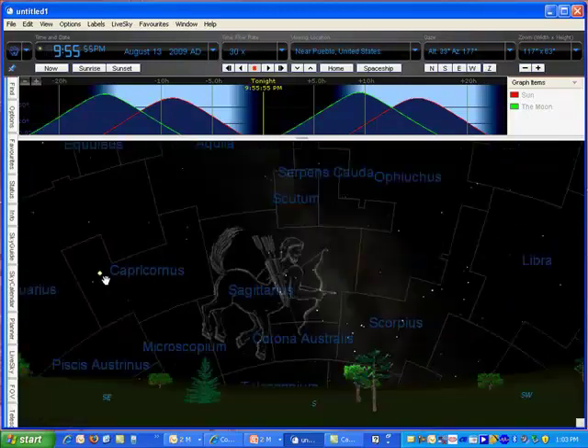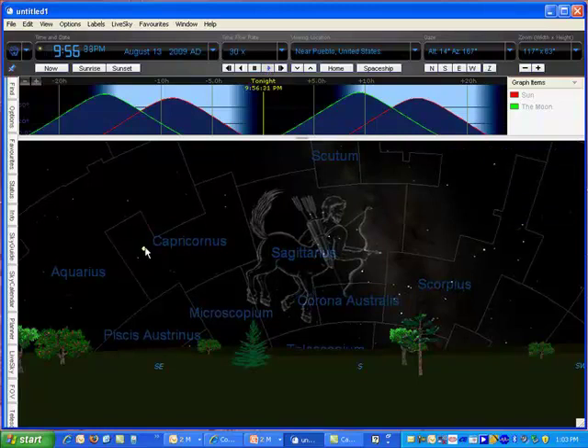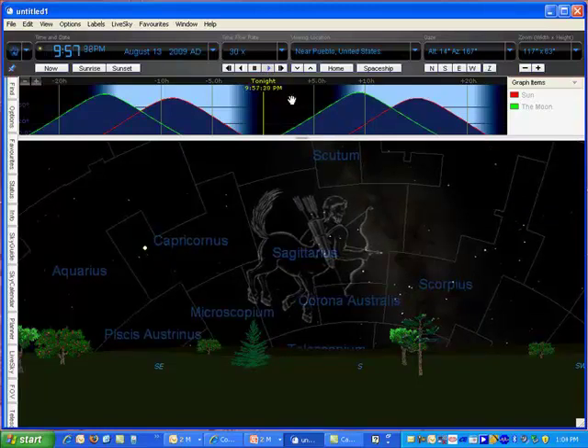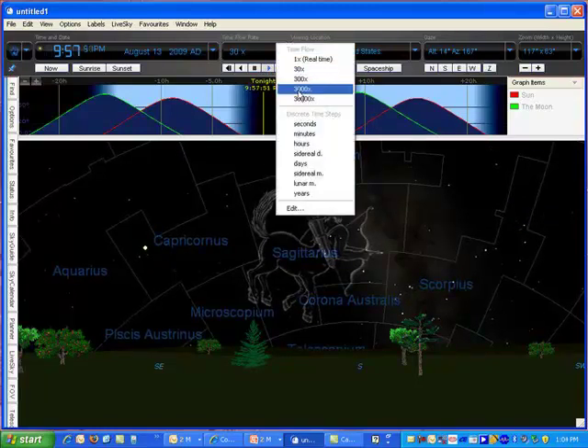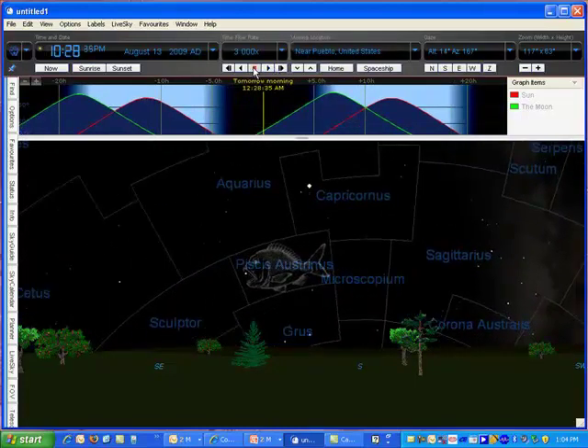An interesting thing: in Capricornus right here, Jupiter will be visible. This is at 30 times the speed — we can watch it move. And if you slowly watch it, it's moving further to the right. Now tripling it to 10 times, you can see what's moving there.